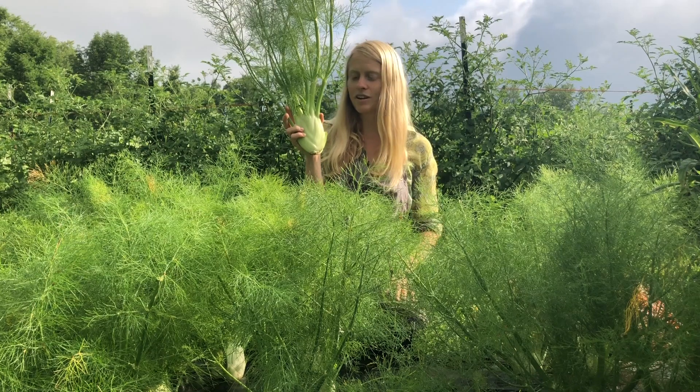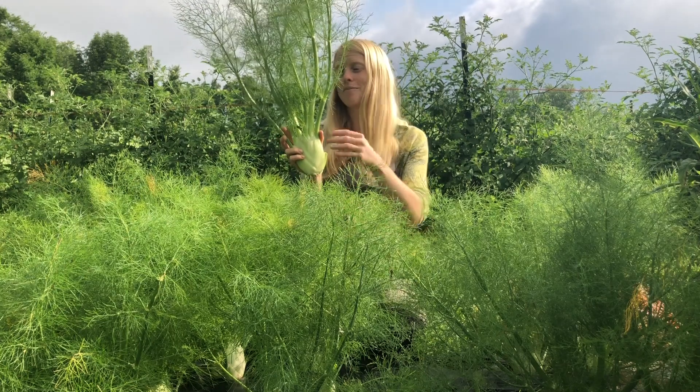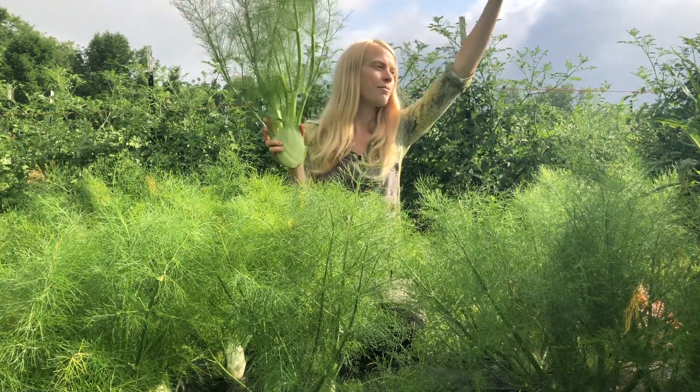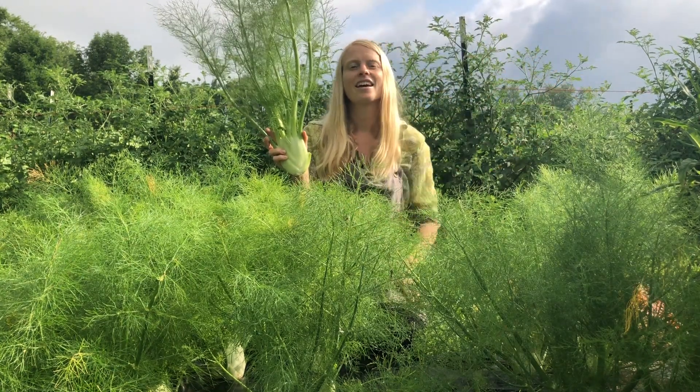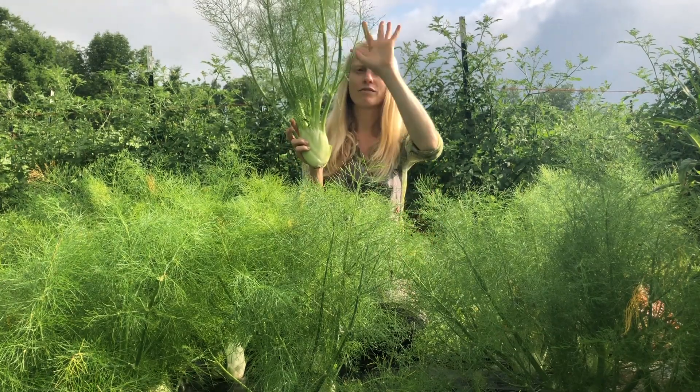If I let these fennel go for another few weeks, they would surely begin to bolt — send up a delicious, beautiful seed stalk and become this incredible insectary plant. I still eat and use all the leaves and fronds as tea.